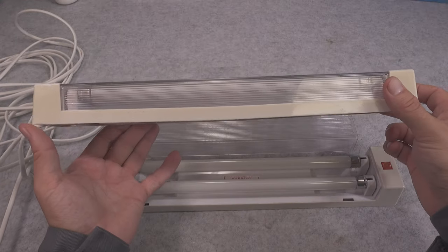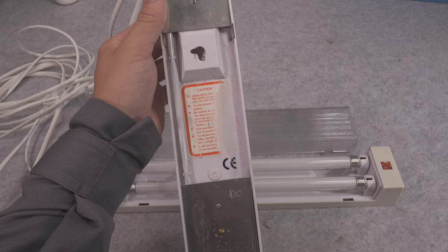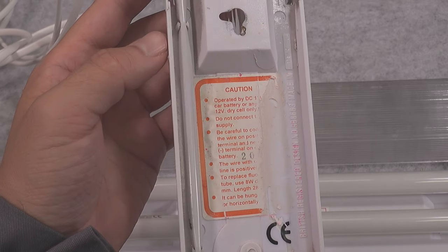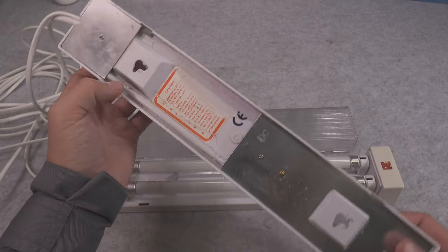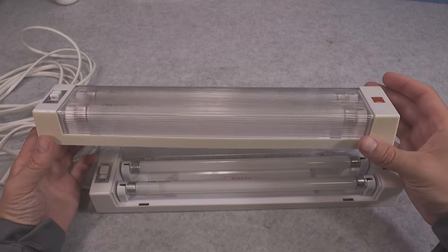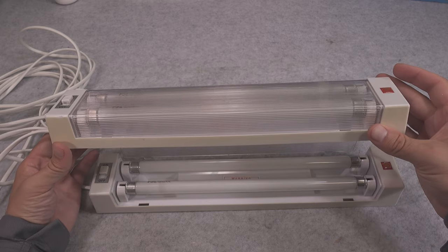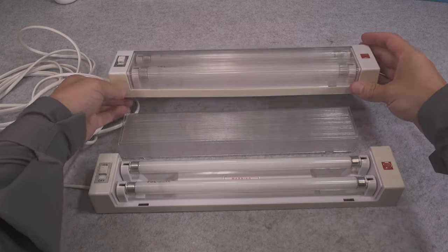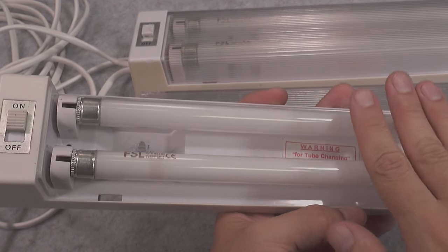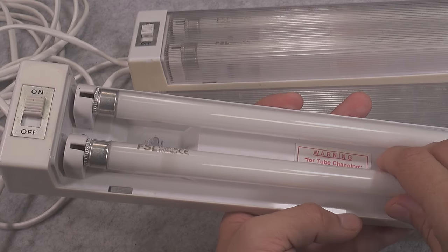On the back we've got information that it is 12 volt DC only — do not attach it to AC. We've got the mounting point, and it's got an electronic ballast so it instantly gives you full brightness. It uses two fluorescent tubes.